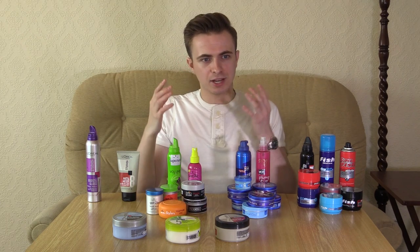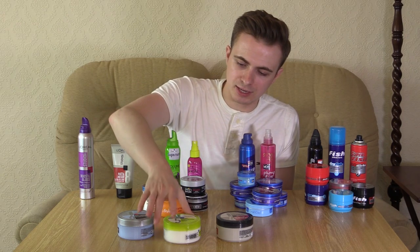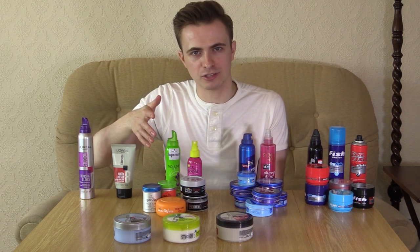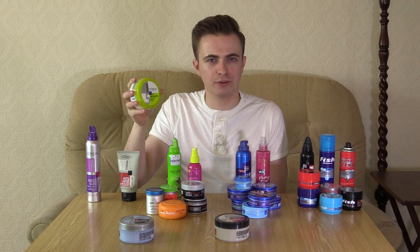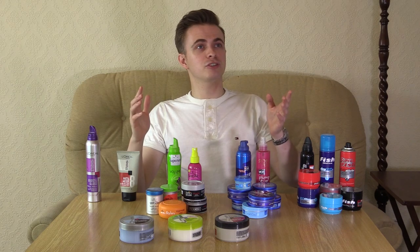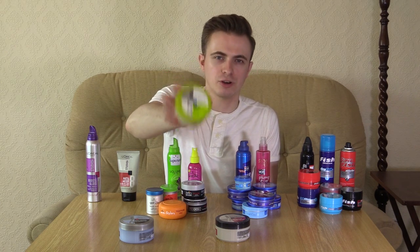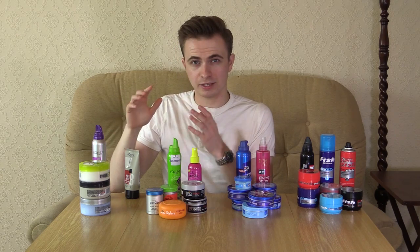In terms of the products that come in the tubs, overall performance-wise they just suck. The main problem is they lack any sort of volume in the hair. Several of these say strong hold — this one says strong hold, this one says 24-hour hold. Is that actually the case? Definitely not. You're very lucky if anything like this lasts you more than an hour in the right position. Maybe that's why they make them in such giant tubs, so you have to keep using them all the time. Out of the main tub selection, the best one I've found is number five, but still it's not very good.